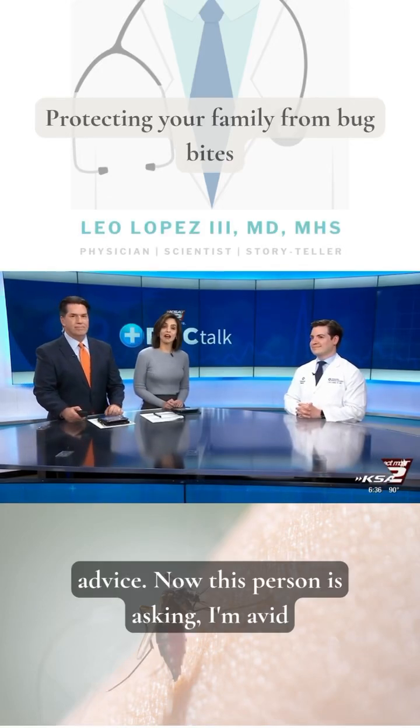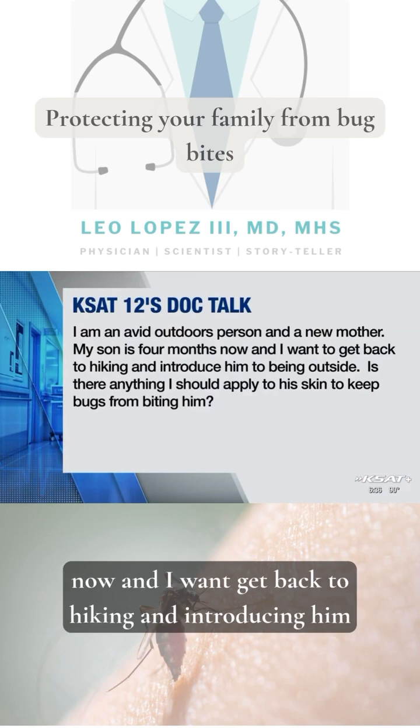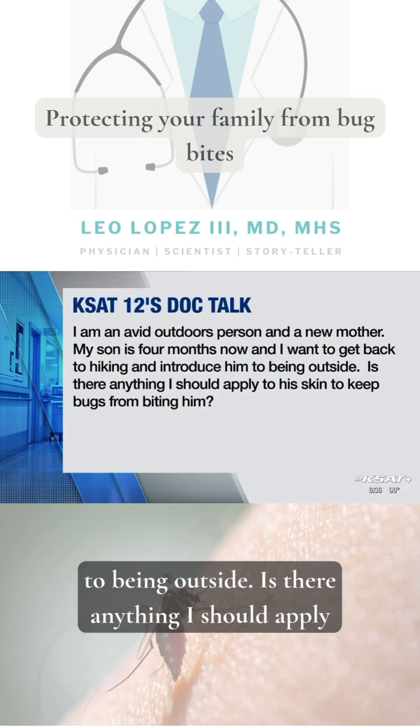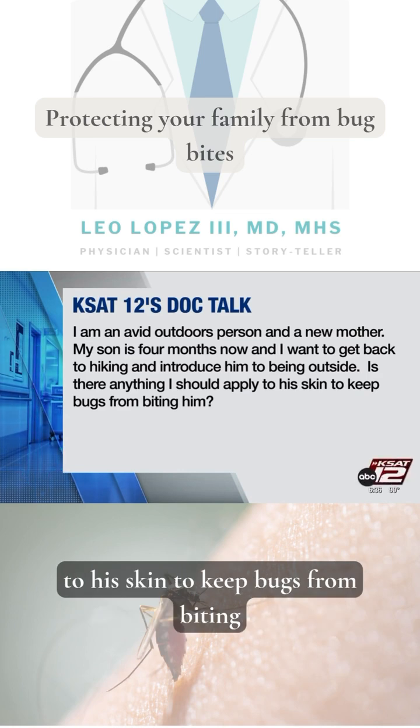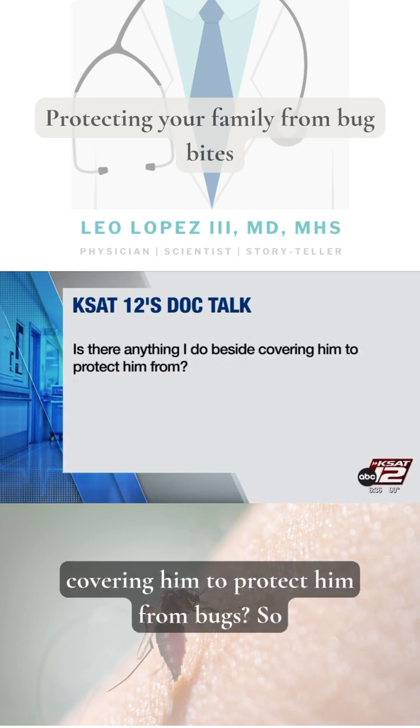Now this person is asking: I'm an avid outdoors person and a new mother. My son is four months now and I want to get back to hiking and introducing him to being outside. Is there anything I should apply to his skin to keep bugs from biting him? Is there anything that I can do besides covering him to protect him from bugs?